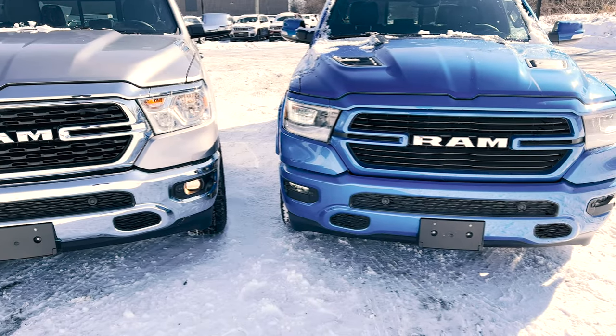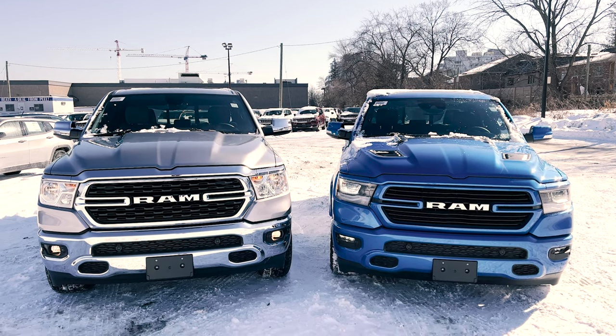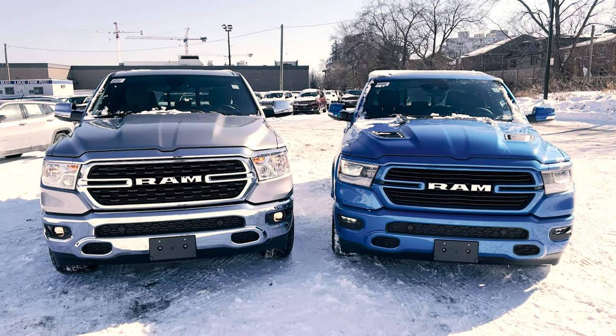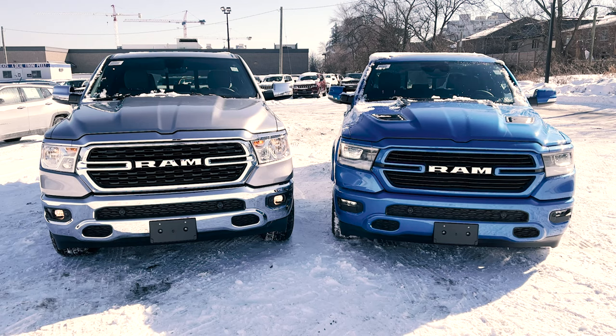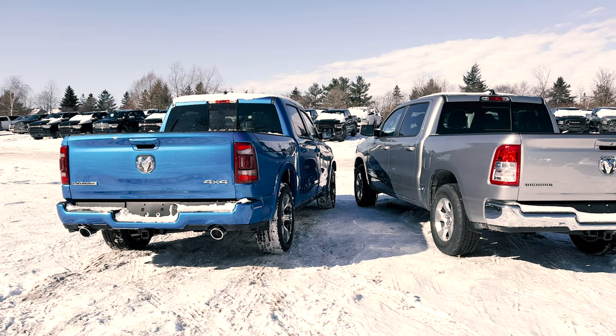Ram 1500 Laramie, and see what they're all about. When it comes to the Ram 1500s, let's talk about the different trim levels that you can get. You can either get the Tradesman, the Bighorn, Sport, Rebel, Laramie, Longhorn, or the Limited. Depending on your budget, you can choose the one that best fits it.